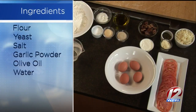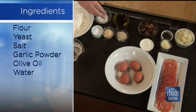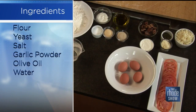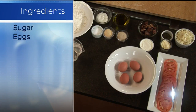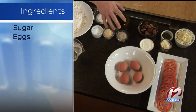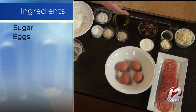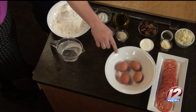For breakfast pizza, we need ingredients for the dough: flour, sugar, salt, garlic, yeast, olive oil, and water. Super simple, very easy. For the toppings, we're going to make tomato bacon, so we have the bacon, tomato, sour cream — I'll show you what happens with that later — eggs, mozzarella, and a couple of garnishes: parmesan and parsley flakes.